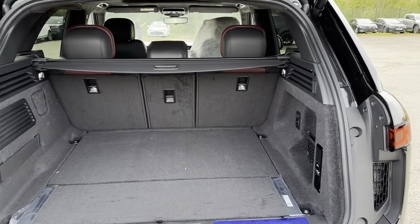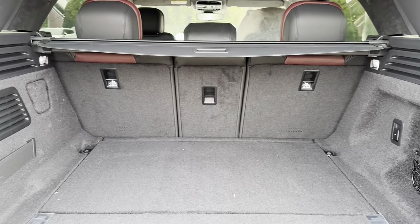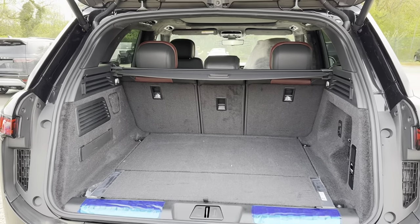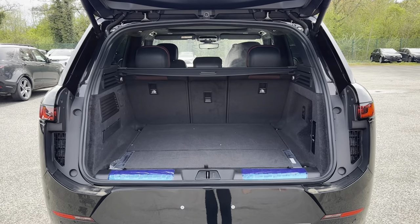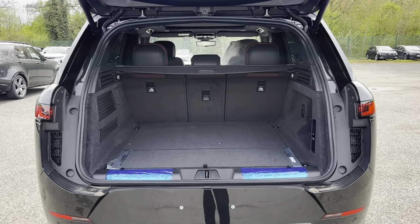Taking you back round to the rear of the vehicle now and showing you the boot space included. As you can see there is lots of space available, making it ideal for transporting large objects such as luggage when going on a family holiday or even items such as prams and shopping. If you do need any extra room you can fold your rear seats forward to create an extended boot.